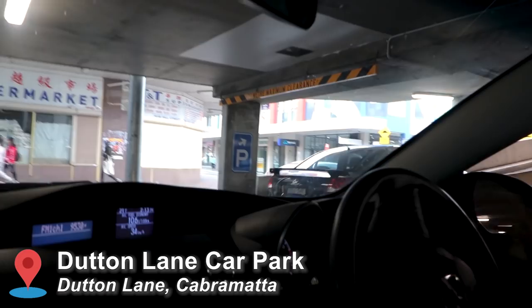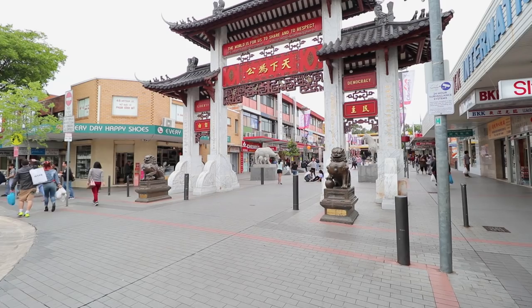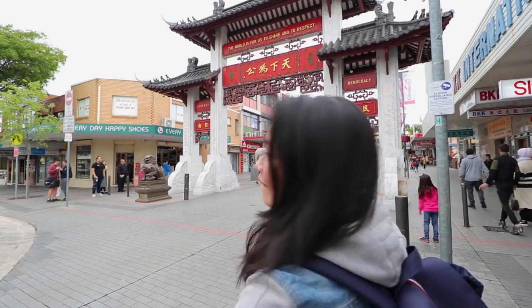Just arrived at Cabramatta car park and we're looking for a park. Hi, my name is Janice and I hope you're all doing well. In today's episode we're gonna be exploring another suburb here in Sydney — Cabramatta. I have an empty stomach, I have two friends with me, and I have a list of places to visit, so without further ado let's go check it out.